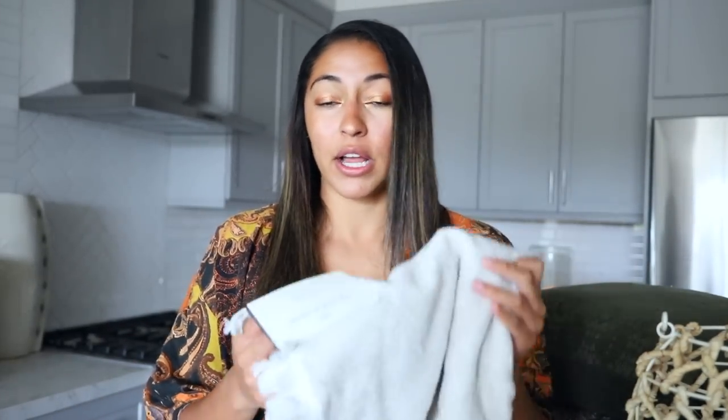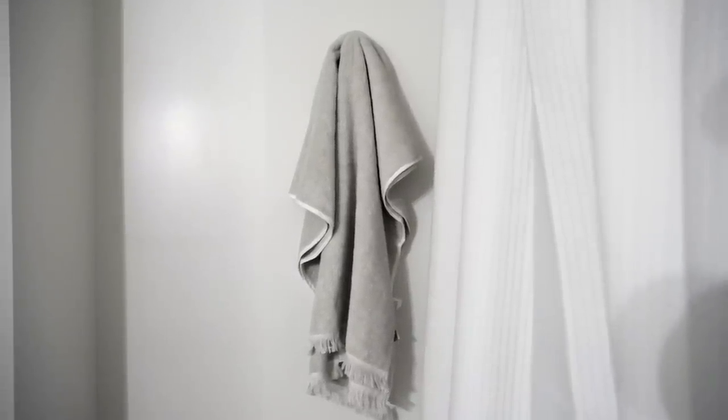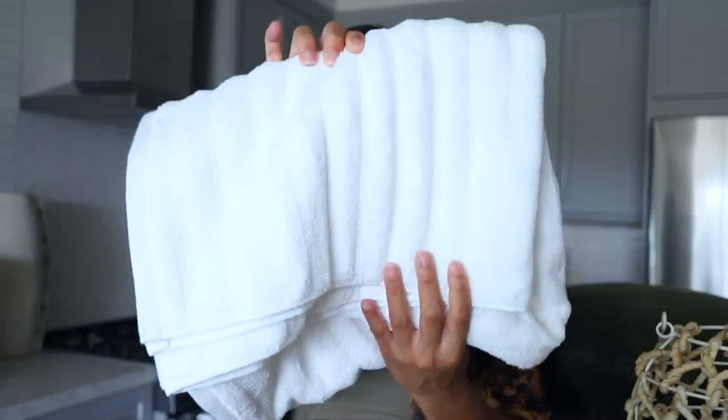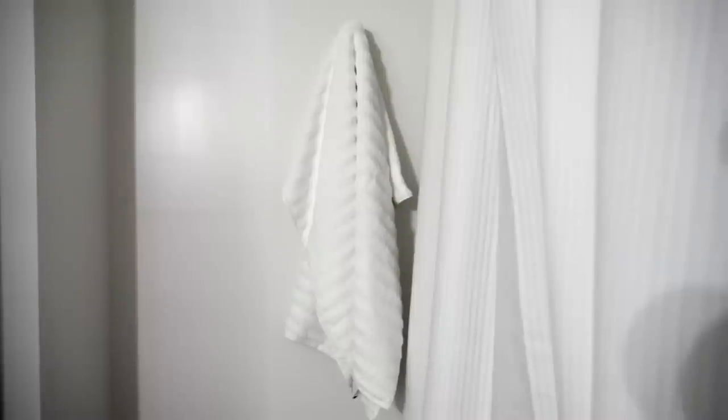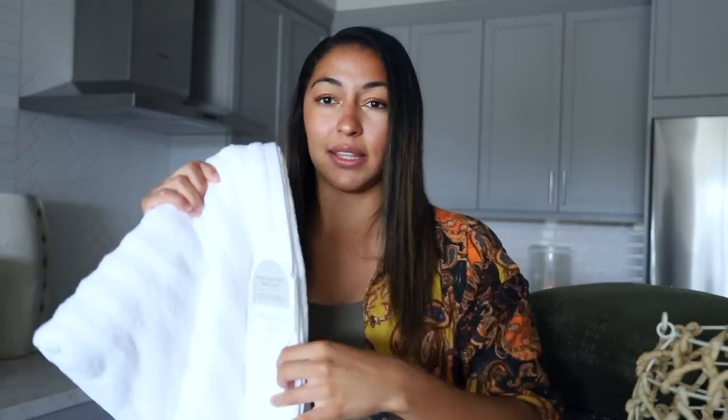Moving on to bathroom stuff — I really wanted to get a really nice textured towel for the guest bath because the towels are going to be on display. I found both of these at Target. Initially my choice was this one from the Magnolia collection — it's got a really nice salt and pepper look to it, beige and white mixed together with cute little tassels on the bottom. But then I came across this performance plus bath towel that just looks more like a luxury hotel. It is seriously so soft, and I'm even thinking about picking up a few for myself.